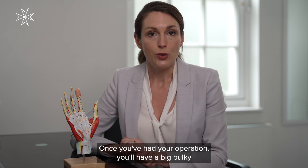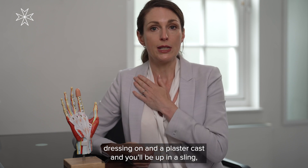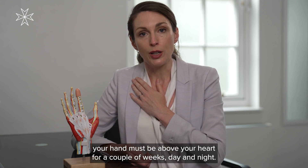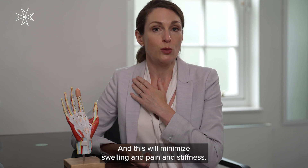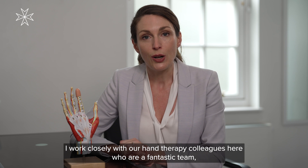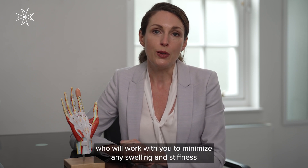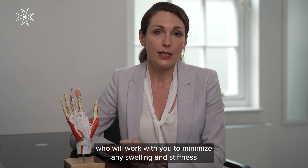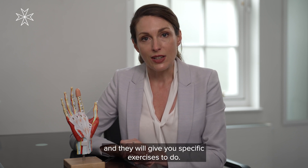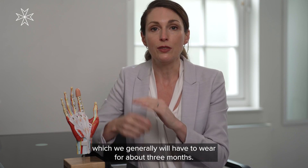Once you've had your operation, you'll have a big bulky dressing on and a plaster cast, and you'll be in a sling. Your hand must be above your heart for a couple of weeks, day and night, and this will minimise swelling, pain, and stiffness. I work closely with our hand therapy colleagues here, who are a fantastic team, and they will work with you to minimise any swelling and stiffness, give you specific exercises to do, and make splints to help straighten the fingers, which you'll generally have to wear for about three months.